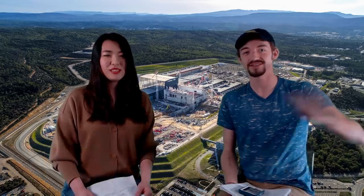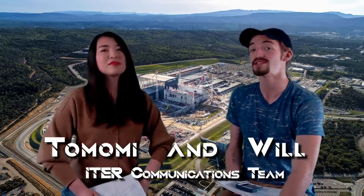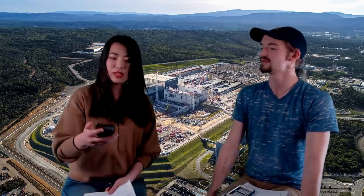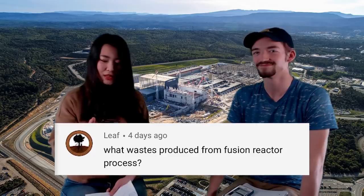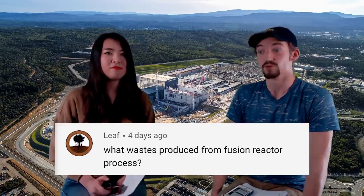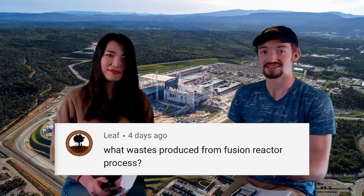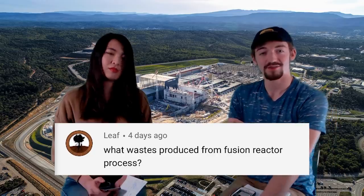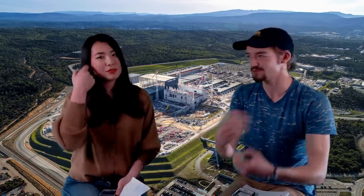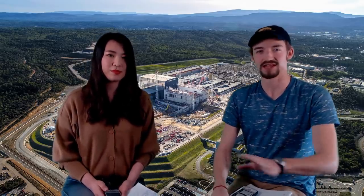Welcome back to ITER NOW! Thank you for making it this far. You asked some very tough questions this week, so we're happy to get into them. Leif asked: what waste is produced from the fusion reactor process? Well, the fusion reaction itself only produces a small amount of inert helium and a really hot neutron, which we use to create energy as byproducts. So that's very negligible.